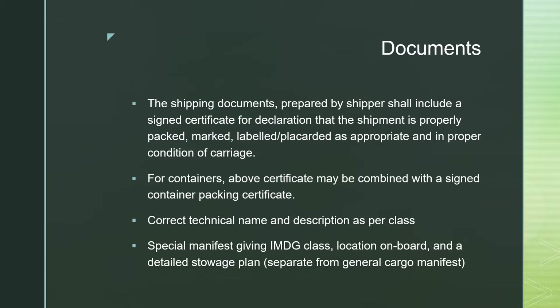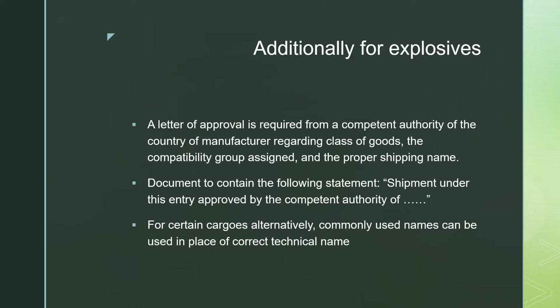For container ships, these are the additional requirements. Along with the normal manifest, we also get a special manifest for the IMDG goods, which you have to keep separately. You also sometimes have to include it in the fire control plan as well.